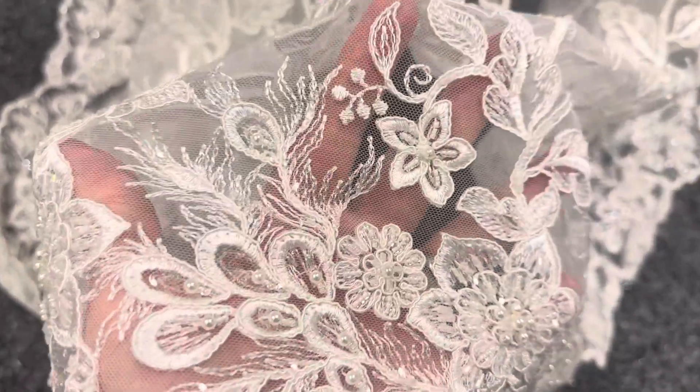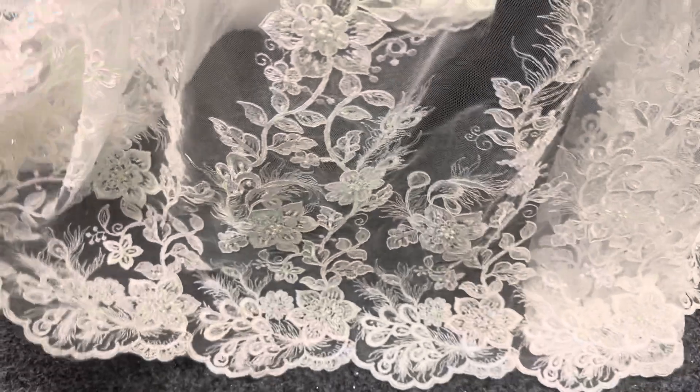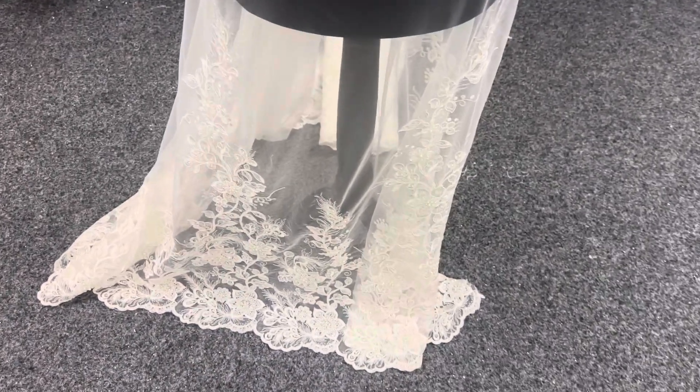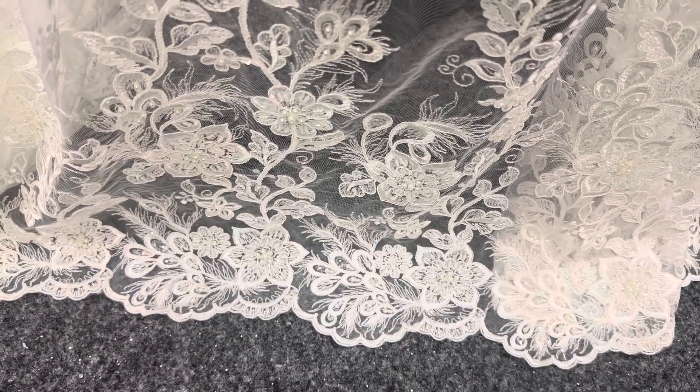It is splendidly embellished with sequins — which hopefully you can see twinkling there — and a variety of different beads. Very elegant; it could be used to hem a dress or a veil. This lace, called Harver, is available from stock and without a minimum quantity.